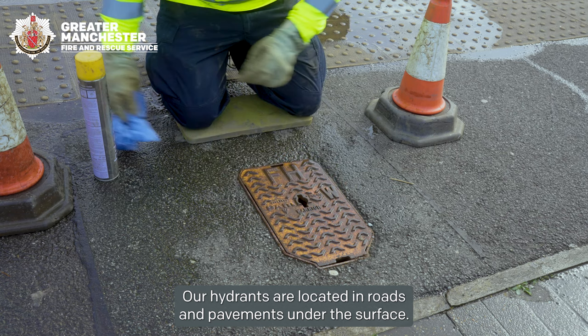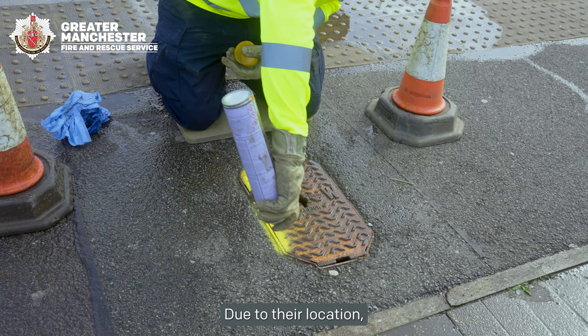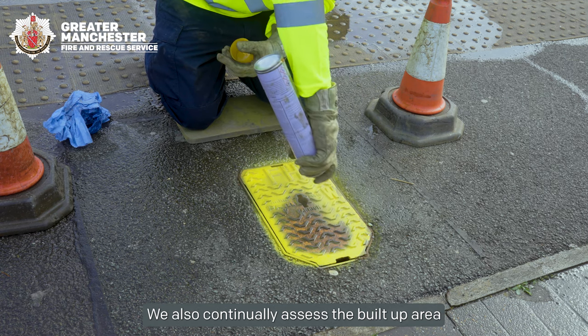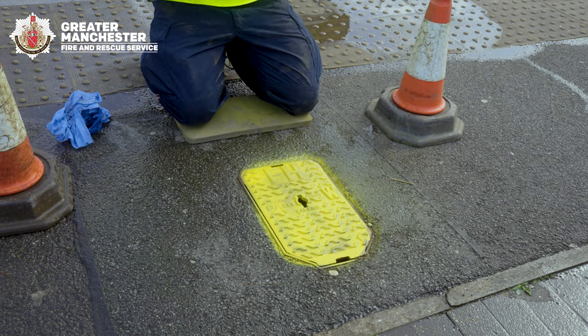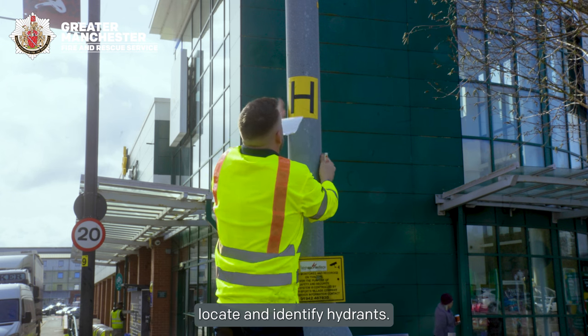Our hydrants are located in roads and pavements under the surface. Due to their location they require a lot of maintenance. We also continually assess the built-up area and ensure we have sufficient water cover to protect the public. We use yellow H-plates to help our crews locate and identify hydrants.